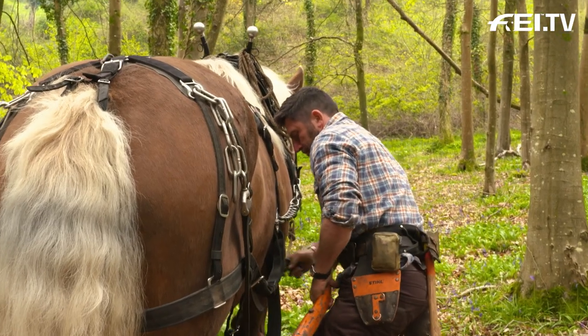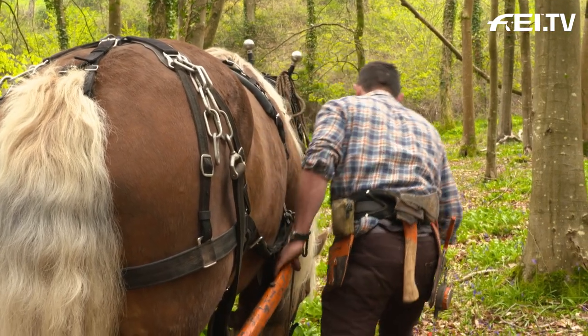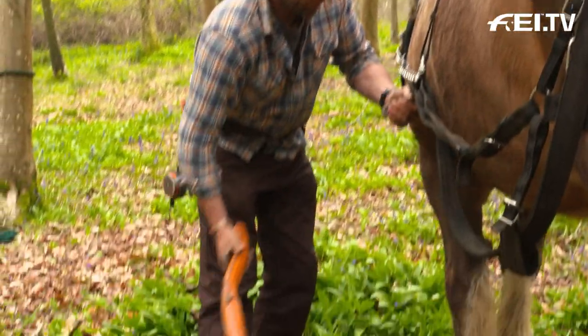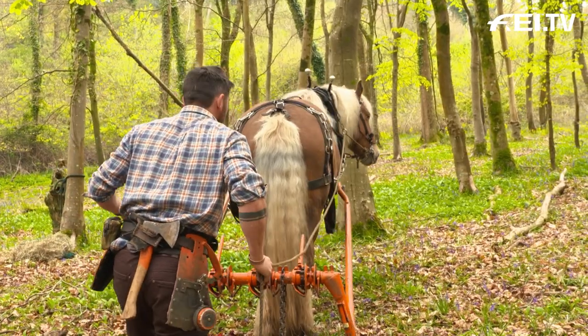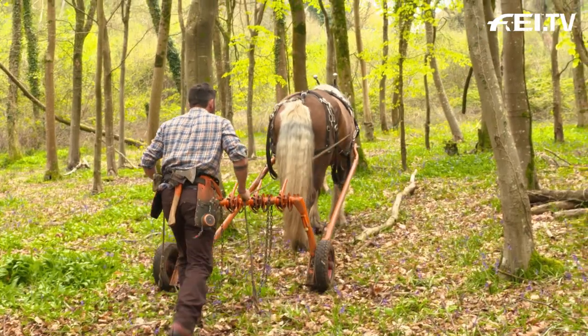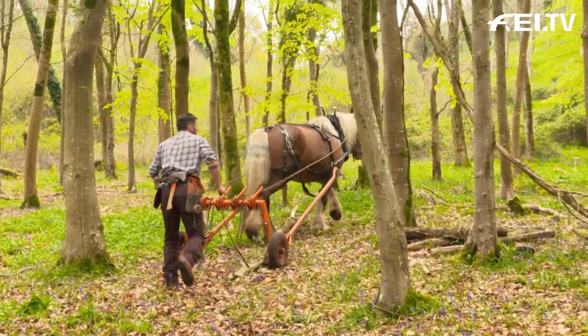I like to use horses mainly because of the impact on the woodland floor. We can be working in a job in the middle of winter and you'd know we'd been there because we'd sort of lightly scarified the woodland floor. But you don't get the compaction and the ruts that you get through heavy machinery. Don't get me wrong, there's totally a place for machinery in forestry, but on a smaller scale with what we do — low impact, sensitive sites — it just works perfectly. It just fits the bill.